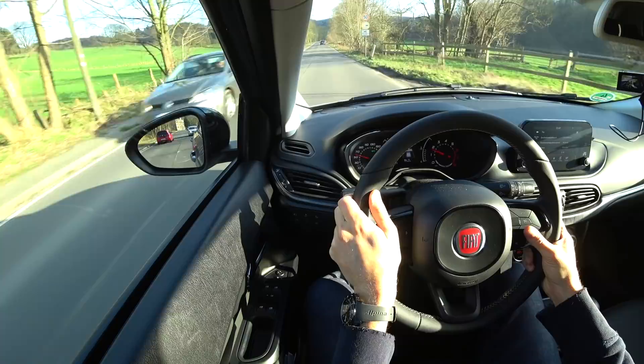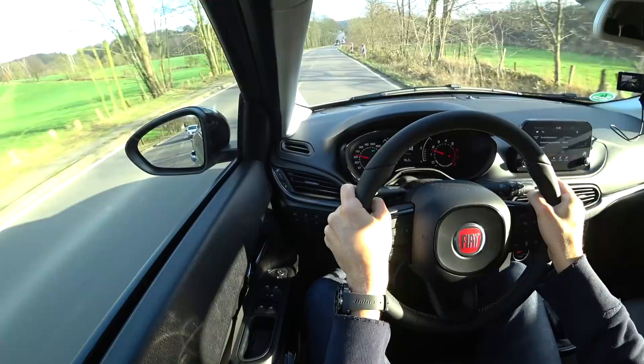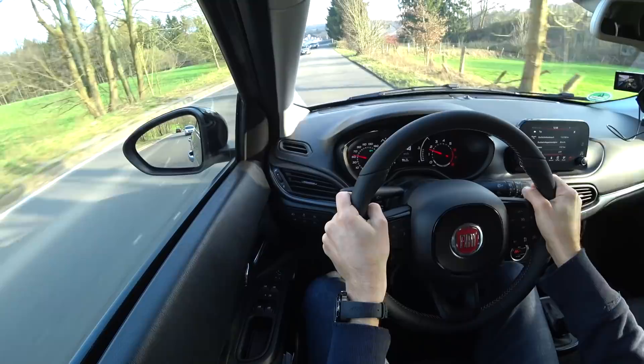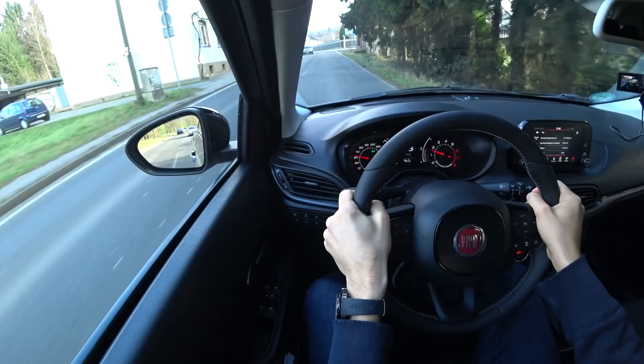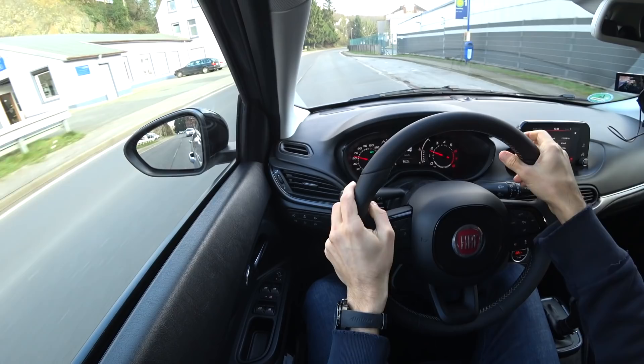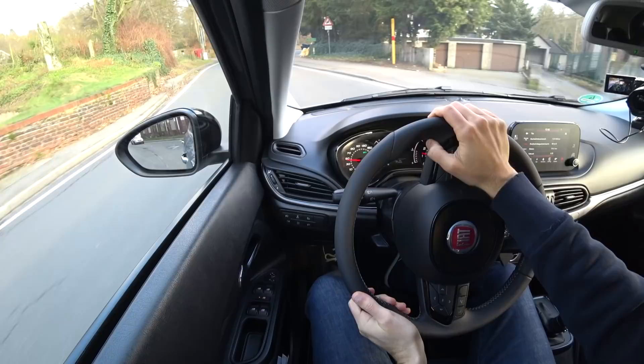On the countryside route I can set the ACC again and basically relax. Interestingly, in our previous Fiat Tipo review with another Thomas from our team, the car performed a little worse. That might be because the hatch is really a little bit better than the sedan, or that they've improved some minor things on the vehicle over time — there is definitely a development improvement.